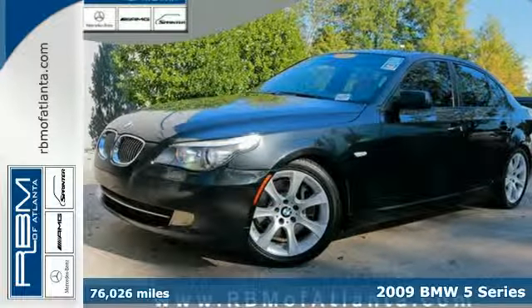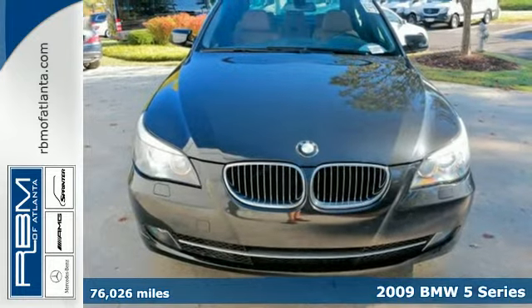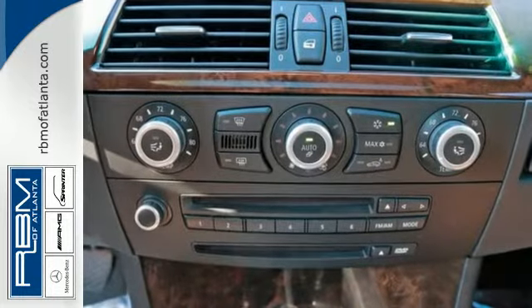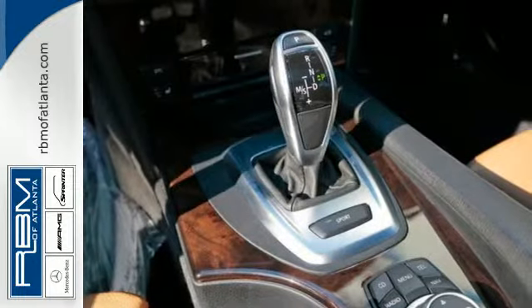It's a 2009 BMW 5 Series. It comes nicely equipped with a power sunroof, cruise control, heated exterior mirrors, Bluetooth wireless, steering wheel phone controls, front and rear adjustable headrests, and one-touch power windows.